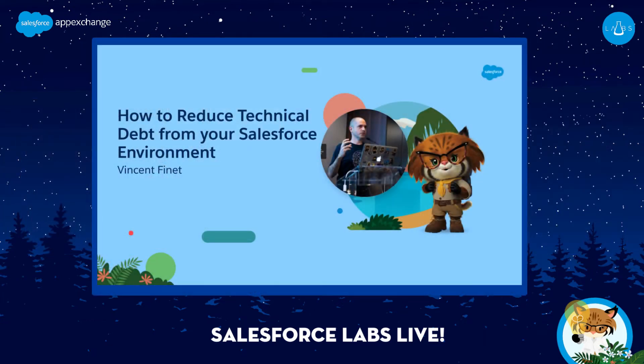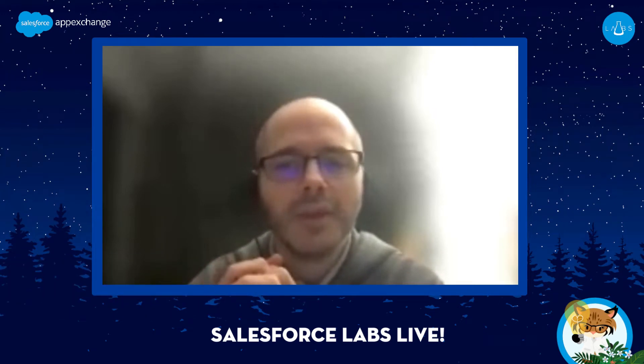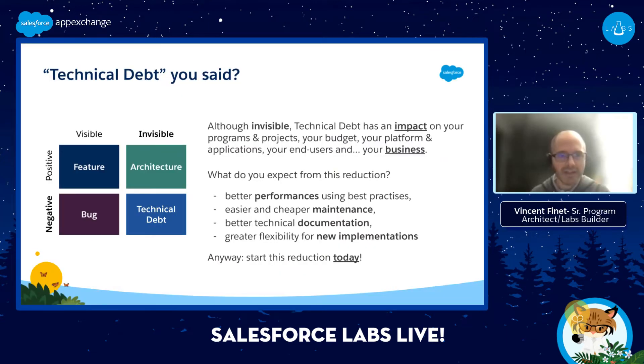Thank you very much for the introduction. Hello, everyone. My name is Vincent. I'm a Salesforce employee located in France, helping customers to achieve their vision with our products from Salesforce. I'm going to show you the app that I built on the Salesforce platform to reduce some of your org's technical debt. The application came from a vision I had about a tool that would help me and others automate all the data manipulation I was doing during org assessment, which is the process where you want to highlight all the technical debt of your customer's org.